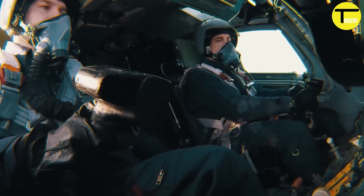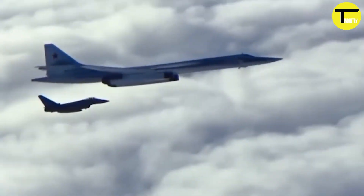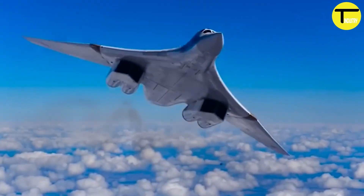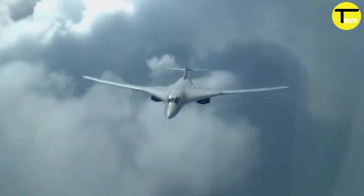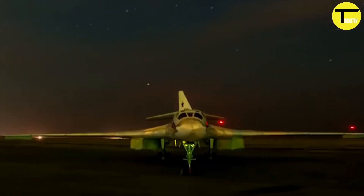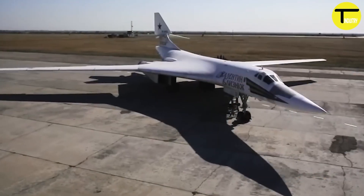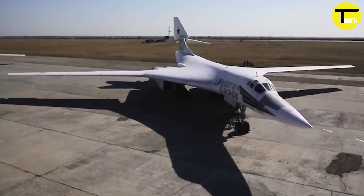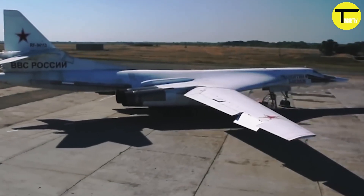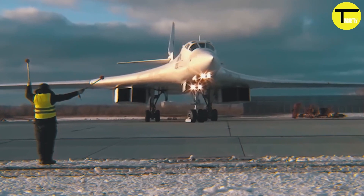In 2022, a modernized version of the Tu-160, called the Tu-160M, made its first flight. As of 2024, the Tu-160 remains the largest and heaviest combat aircraft in operation, holding an impressive total of 44 world records. It is operated by the Long-Range Aviation Division of the Russian Aerospace Forces, with a modernization program delivering the first updated aircraft in December 2024.